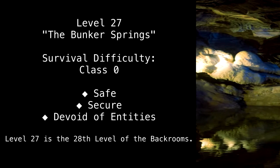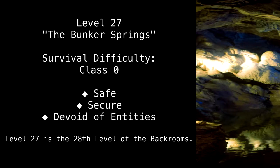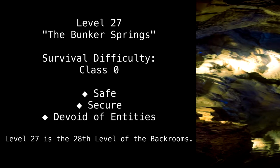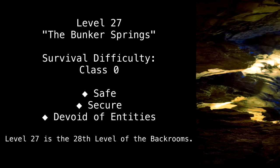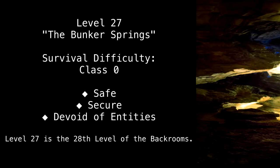Level 27. The Bunker Springs. Survival difficulty. Class 0. Safe. Secure. Devoid of entities.